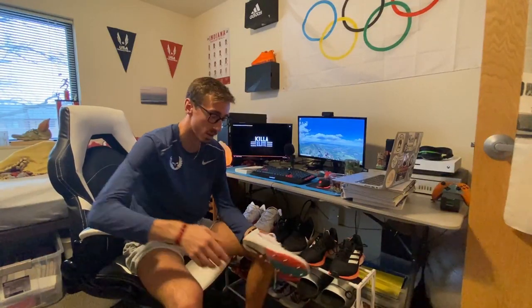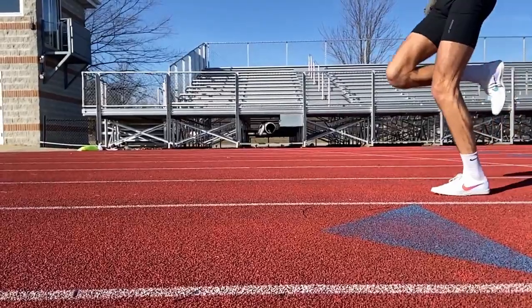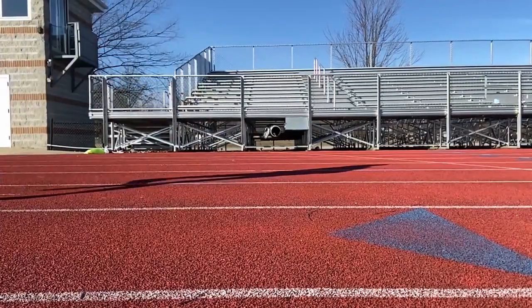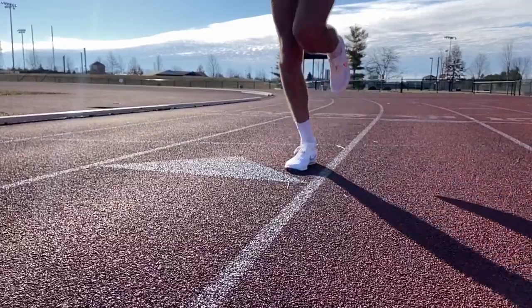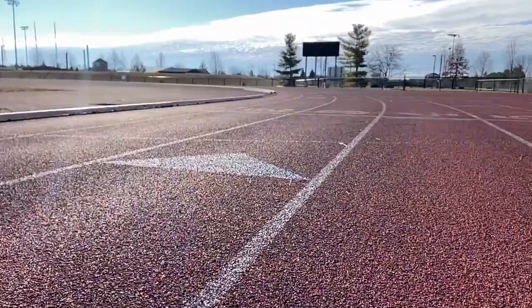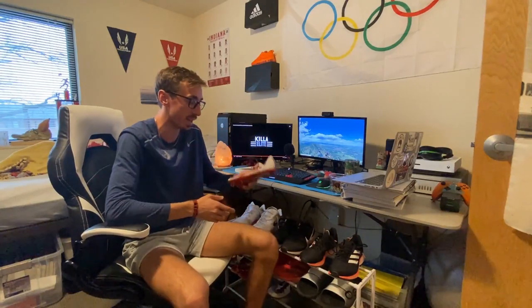For racing, I just got the new Nike Dragonflies a couple weeks ago and I absolutely love them. They feature the Pebax plate with Zoom X foam in the midsole — they're incredible. Next week I'll be running a 3K at our home track meet and I'm really excited to see what I can do in these.